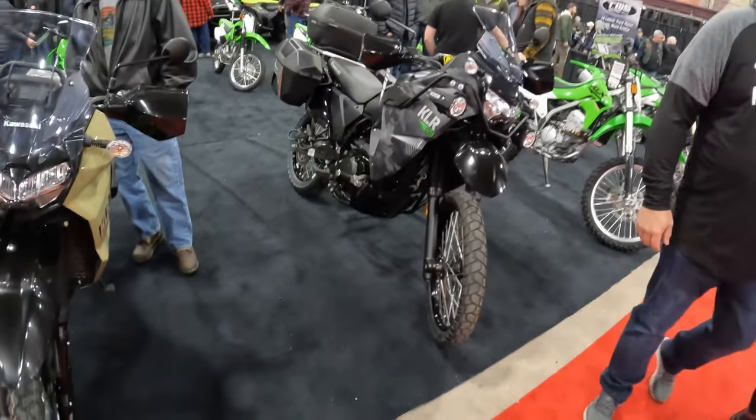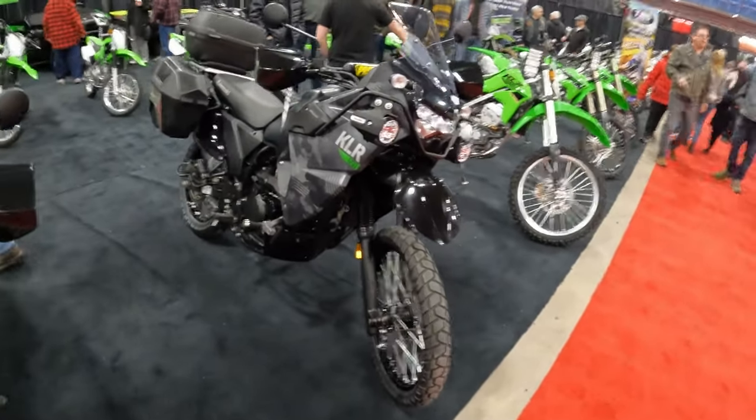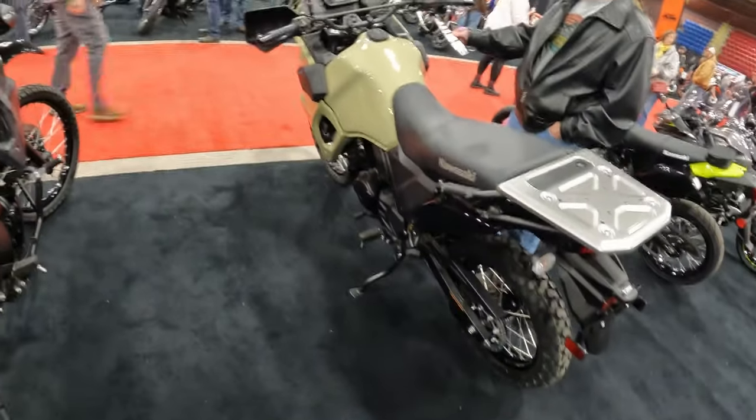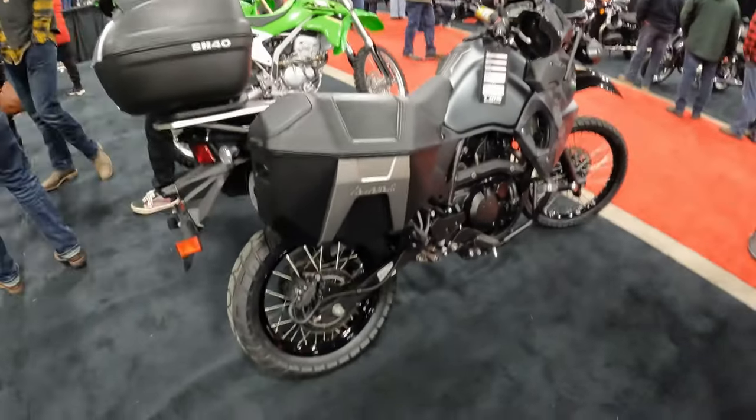Another view of the KLR 650, which apparently hasn't changed in about 20 years. They're pretty much the same bike they used to be — they just look pretty and have boxes that would break off on the first job.